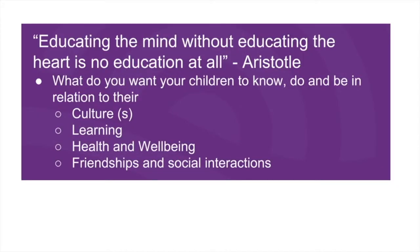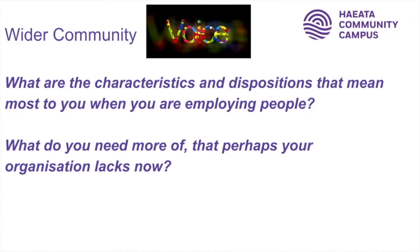Here at Hayata we think it's as important to educate the heart and soul of people as it is to educate the mind. It's really important that we actually consider health and wellbeing, that we consider culture, and that we consider social interactions.